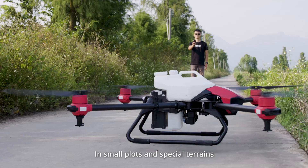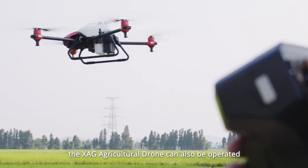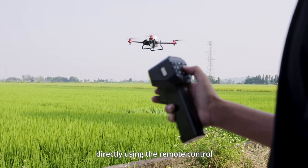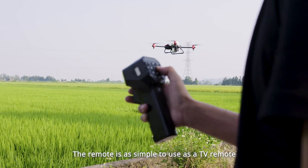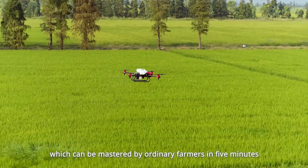In small plots and special terrains, the XAG Agricultural Drone can also be operated directly using the remote control. The remote is as simple to use as a TV remote, which can be mastered by ordinary farmers in five minutes.